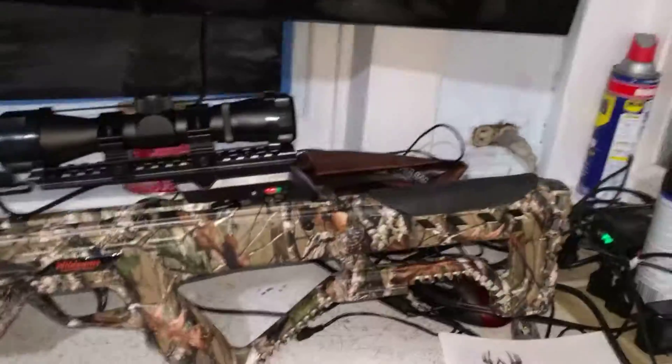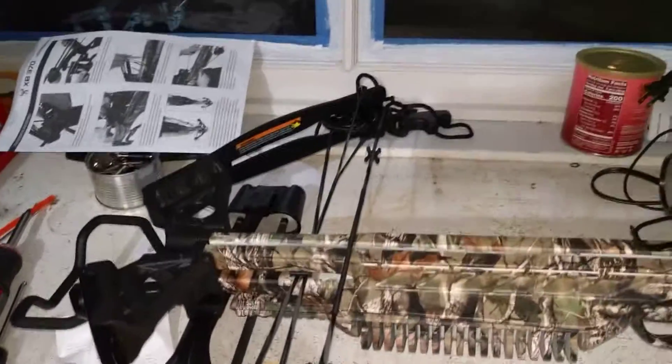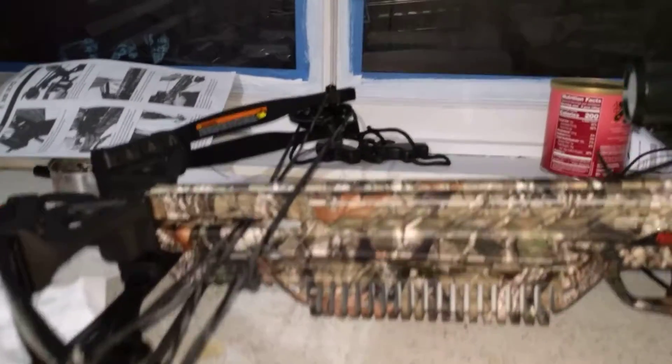I don't know about those field tips, but still — beautiful bow.